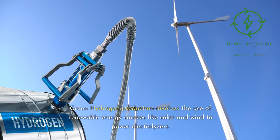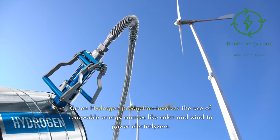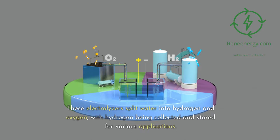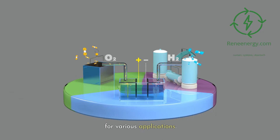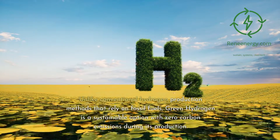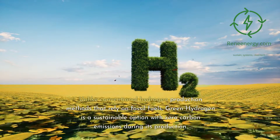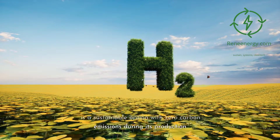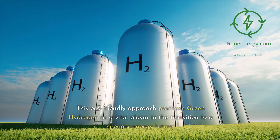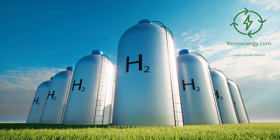Green hydrogen production involves the use of renewable energy sources like solar and wind to power electrolyzers. These electrolyzers split water into hydrogen and oxygen, with hydrogen being collected and stored for various applications. Unlike conventional hydrogen production methods that rely on fossil fuels, green hydrogen is a sustainable option with zero carbon emissions during its production. This eco-friendly approach positions green hydrogen as a vital player in the transition to a greener energy future.